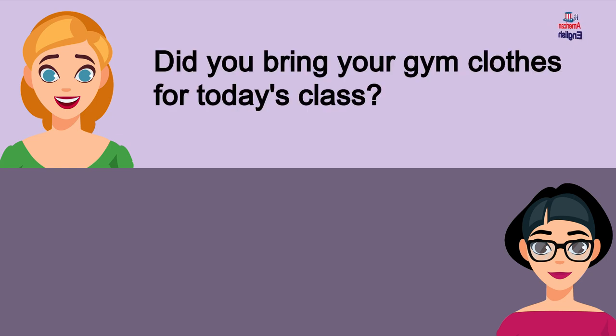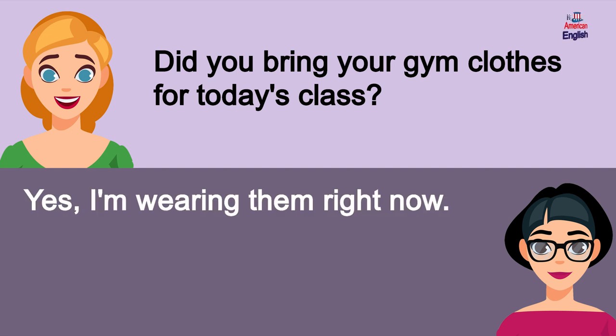Did you bring your gym clothes for today's class? Yes, I'm wearing them right now.